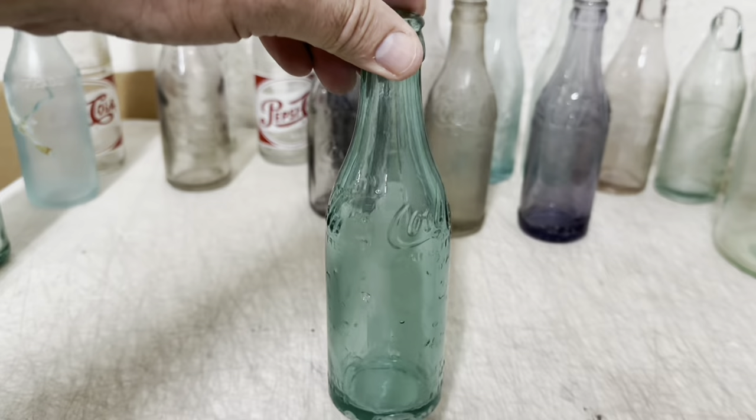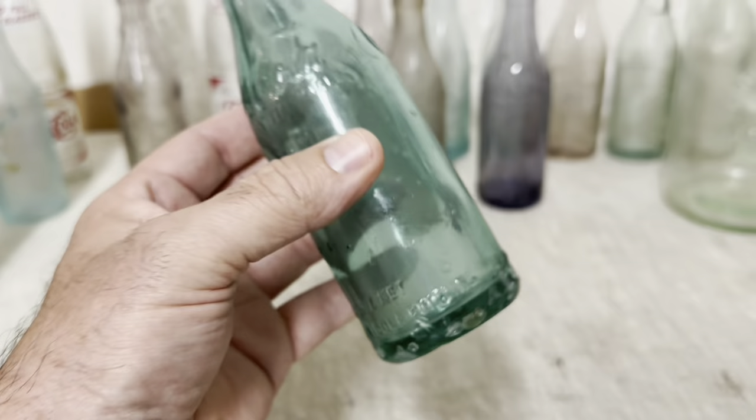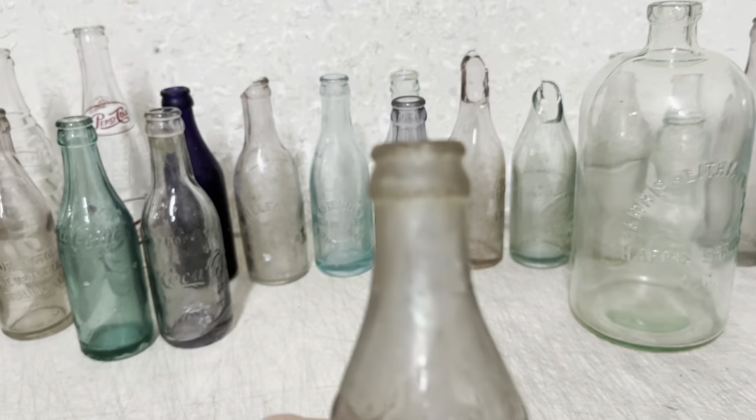And this bottle here is a rare color for this bottle — it's a Coca-Cola straight side from Hawkinsville, Georgia. It does have some damage around the heel, some bruises, but it displays pretty. It's a pretty color and it brought $130 plus shipping. And this Coca-Cola straight side from Live Oak, Florida brought $51 plus shipping. It does have a little damage — a lip chip.